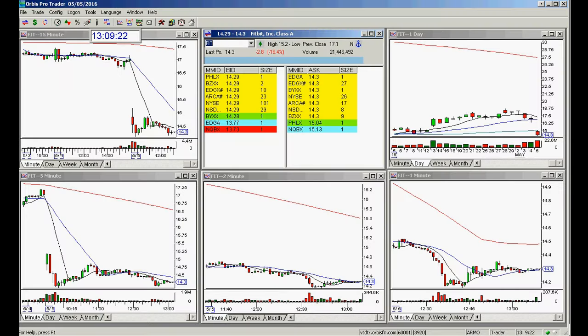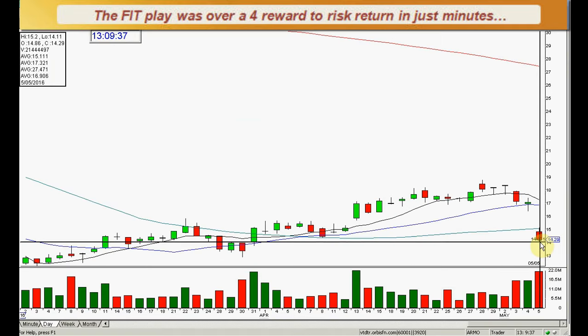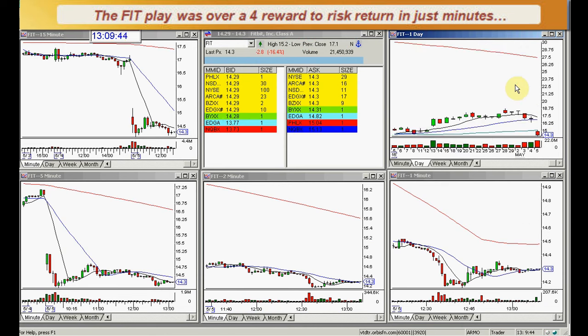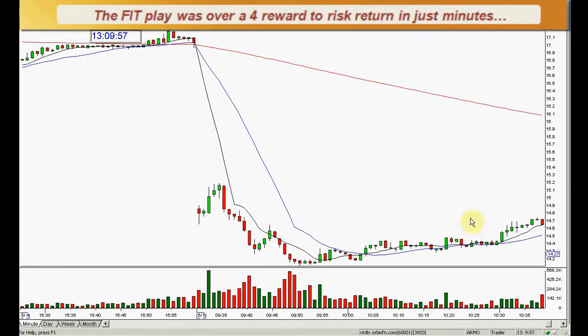Good afternoon, everyone, and welcome. This is Melissa Arma with the Stock Swoosh, and I'm here to go over FIT. This was my top watch today. I felt a high level of conviction this would work, and it was the best gap today. As usual, I picked the best thing, and it's still going actually. The next target is $14. This gap rated well today.